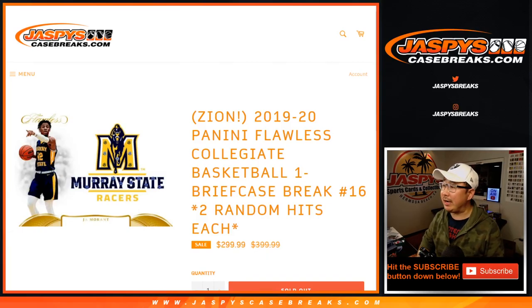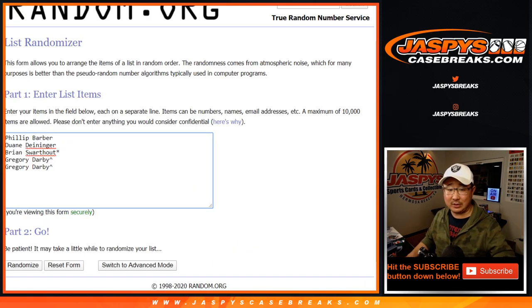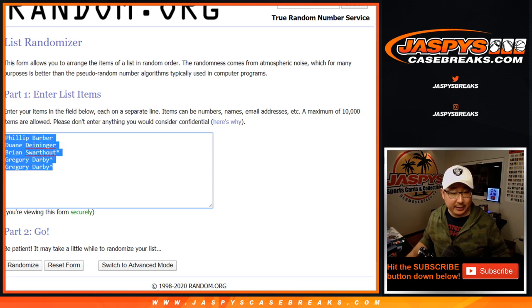Hi everyone, Joe for jazzpyscasebreaks.com coming at you with 2019-2020 Panini Flawless Collegiate Basketball, the second half of that case that we popped open earlier today. This is pick your team number 16, random hit number 16. One spot gets you two hits, so let's double you up here.